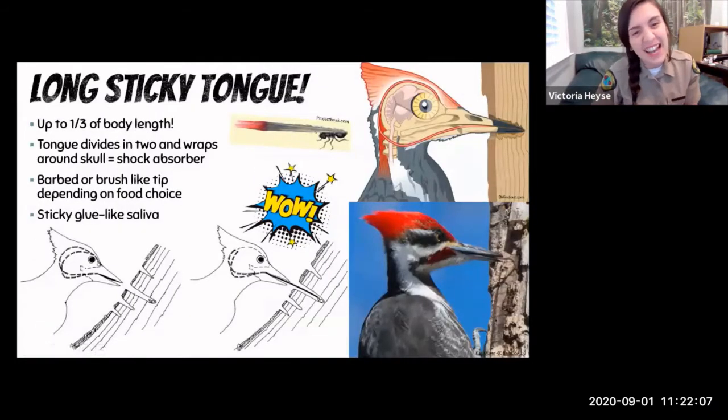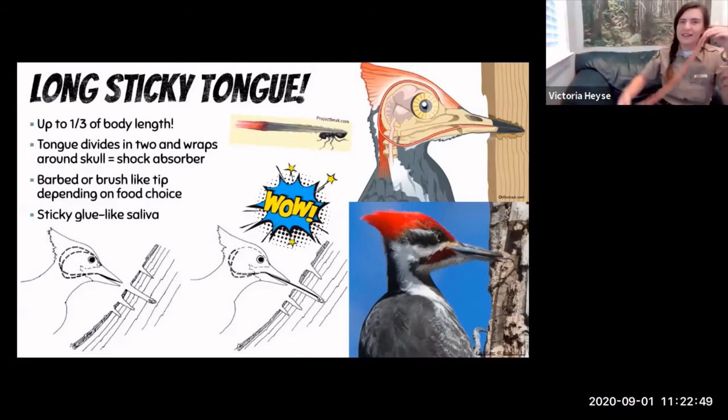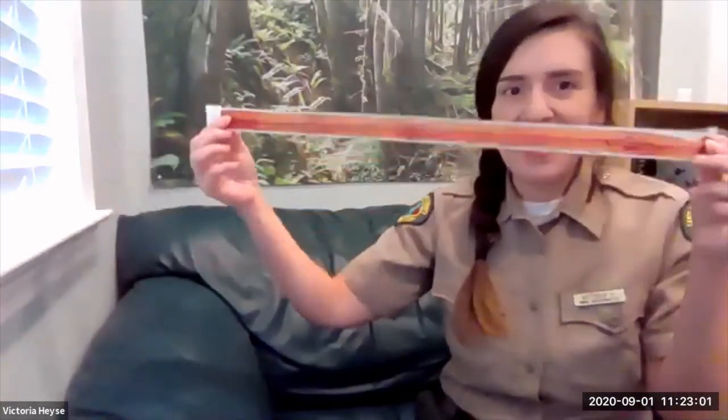A long sticky tongue. Inside that beak, inside that skull, they have a very long sticky tongue — up to a third of their body length. To put that in perspective: I'm about five feet six inches, so my tongue would be almost two feet long if I were a woodpecker. I have some fruit tape here to demonstrate. You might be thinking, where do they put this thing? Woodpeckers actually store their tongue around their skull — it splits into two as it enters and wraps around the top.